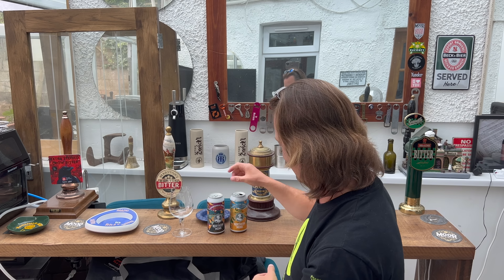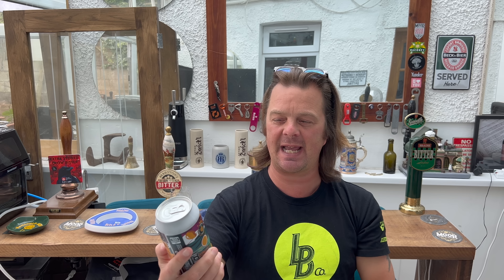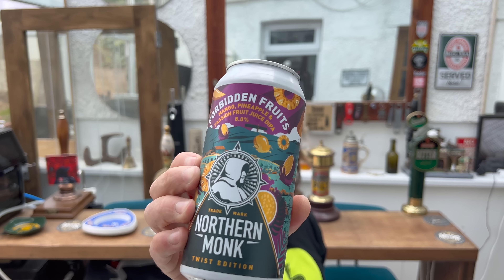It's beer o'clock! Today we've got a can of Northern Monk's Double IPA. But this isn't any old Double IPA — this is a fruit concentrate Double IPA with real fruits in it: mango, pineapple, and passion fruit juice. It's a Double IPA at 8% ABV.